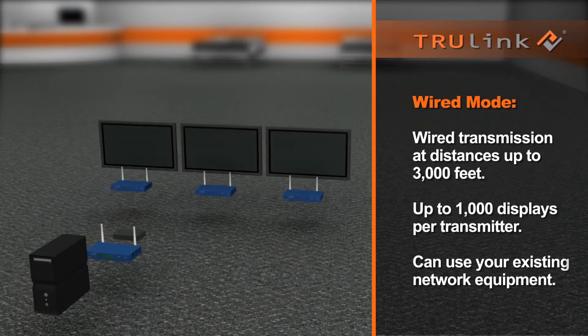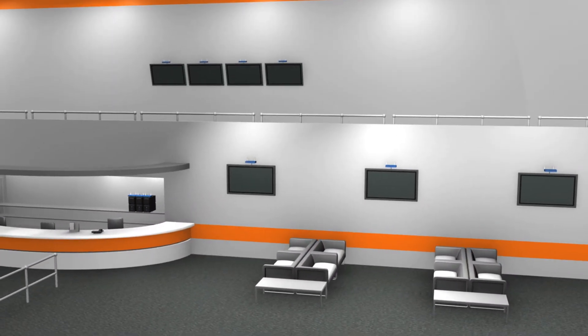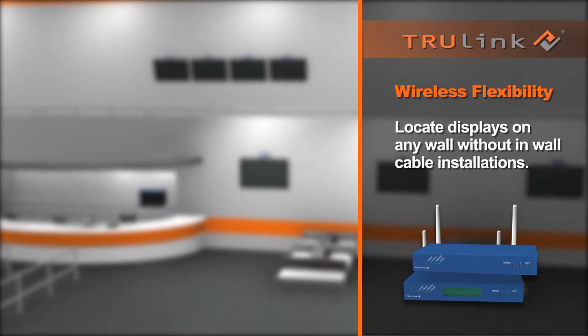Switching into wired mode, the Ethernet-based system massively scales to support up to 1,000 displays, each up to 3,000 feet away. One product that has virtually unlimited scalability.